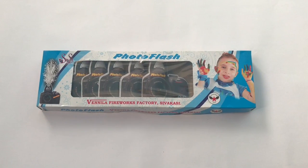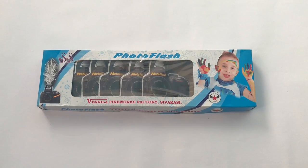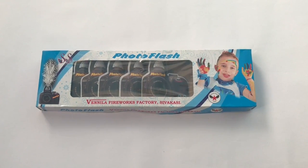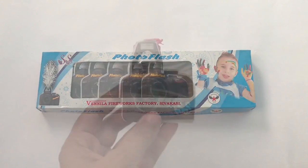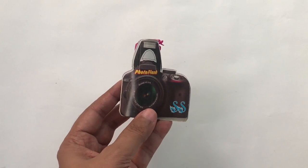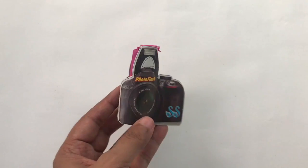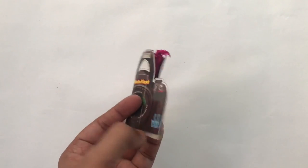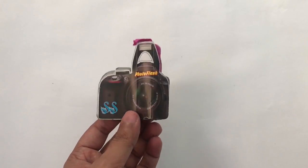Let's take a look at this photo flash firework. This is from Vanilla Fireworks in Tamil Nadu, India. Really interesting packaging. That's how the firework looks. It costs around 350 rupees or 4 dollars or so.